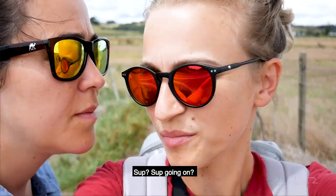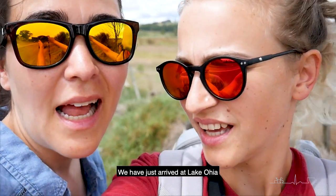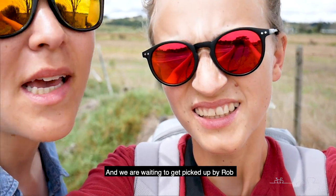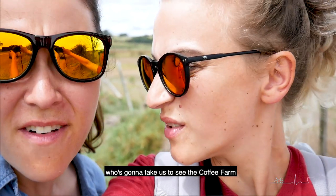We have just arrived at Lake Ohia and we're waiting to get picked up by Rob, who's going to take us to see the coffee farm.